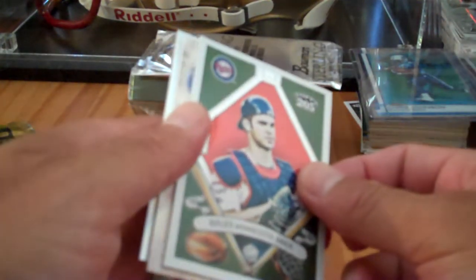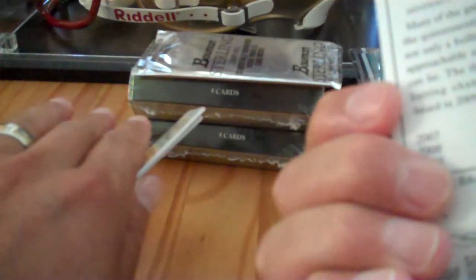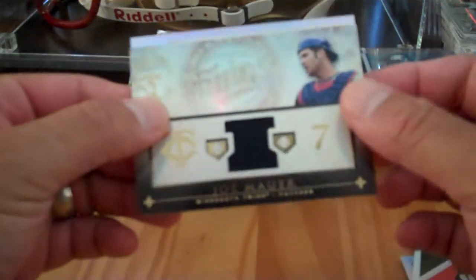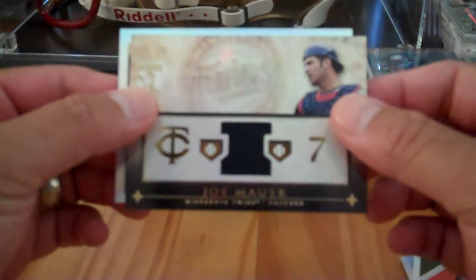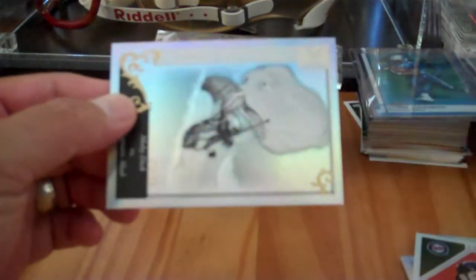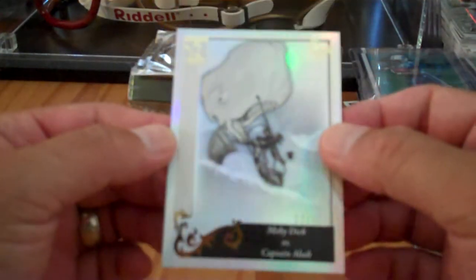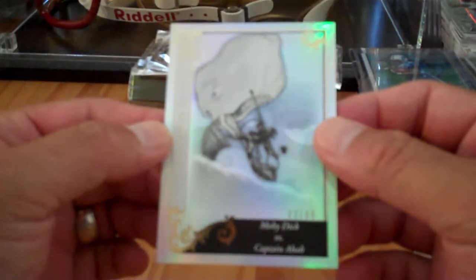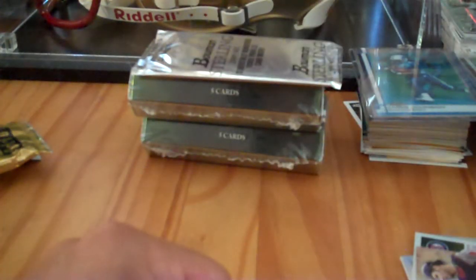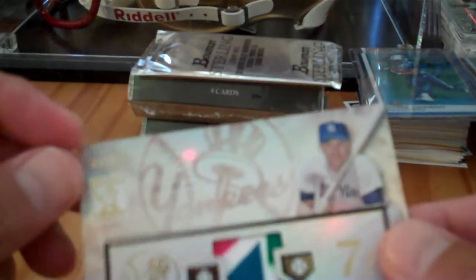Topps 25. Joe Mauer — interesting looking card. And then the hit is Joe Mauer, Minnesota Twins, 66 of 99. And then the back one is 22 of 99. A little dinged right here, a little disappointed about that, but I think overall it's a great card.